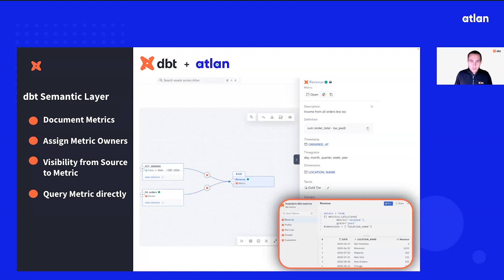Transitioning into the dbt semantic layer — also called the metrics layer — what does this mean from a data governance perspective? The metrics layer is a place to build centralized logic for all of your critical metrics, so no matter what downstream tool is being used, whether a commercial BI tool, Excel, or data science use cases, end users can query and slice and dice that data in a consistent manner. For example, if you want to look at monthly recurring revenue, users might arrive at different answers depending on the filters applied, but the goal of the semantic layer is to improve consistency, trust, and precision of your metrics.